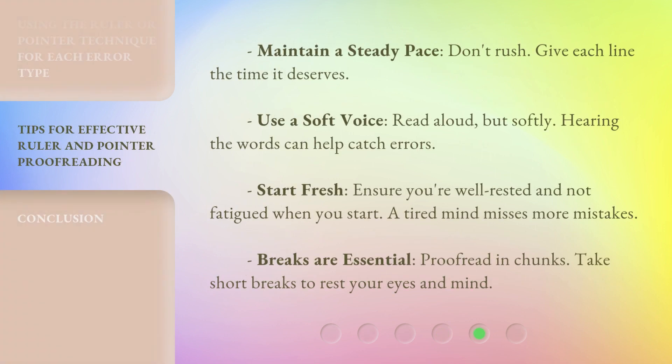Maintain a steady pace — don't rush; give each line the time it deserves. Use a soft voice and read aloud, as hearing the words can help catch errors. Start fresh — ensure you're well rested and not fatigued when you start, as a tired mind misses more mistakes. Breaks are essential: proofread in chunks and take short breaks to rest your eyes and mind.